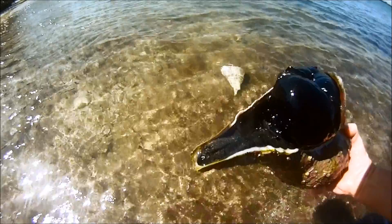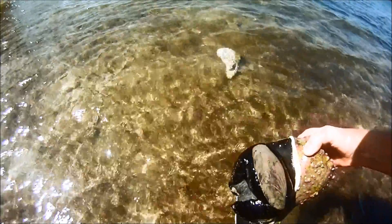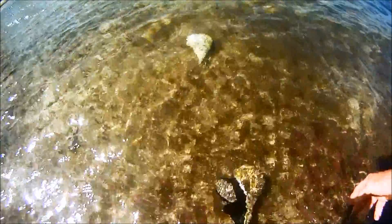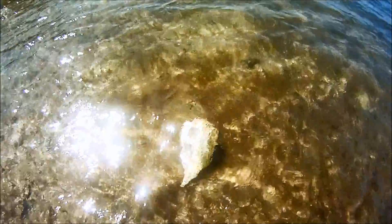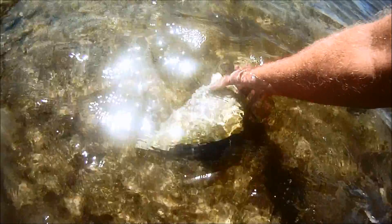Lightning whelks are carnivorous and prey on bivalves, such as clams, usually eating one a month. They force open the shell of the bivalve with their large foot and hold it open by the edge of their own shell. Once the bivalve is open, the whelk inserts its radula and proboscis inside the clam to scrape and eat the clam meat.